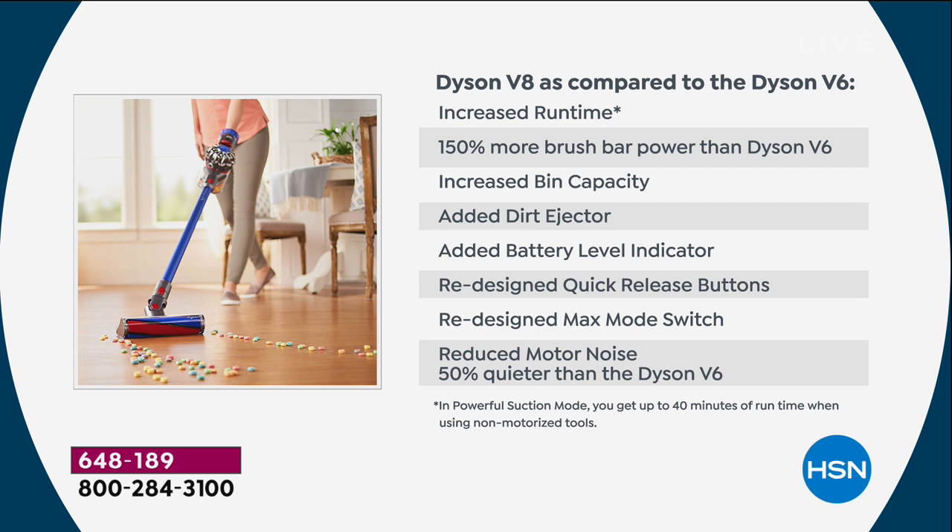James Dyson listened and we've increased the runtime — double the runtime of the V6. You've got 150% more brush power. You have increased bin capacity, so fewer trips to the trash. You've got the dirt ejector, meaning you don't have to put your hand in to get the dirt out. There's a battery level indicator — like a gas gauge for your battery — plus quick release buttons: anything red means action. There's a redesigned max mode switch for ground-in dirt, and it's 50% acoustically quieter. Nothing is an accident with Dyson.